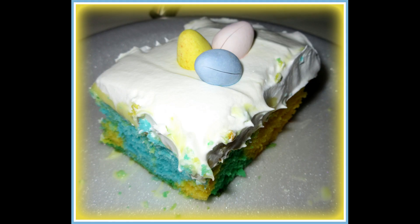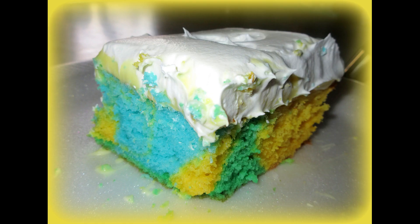Next up I just wanted to share with you a dessert that I did an In the Kitchen recipe video on. This was a spring marbled poke cake and it was so yummy and refreshing. It was so good.